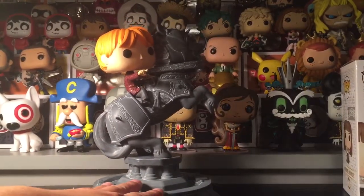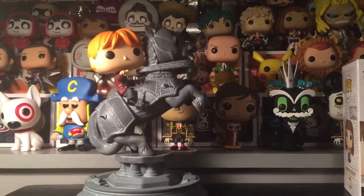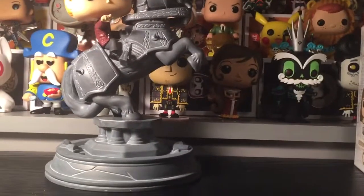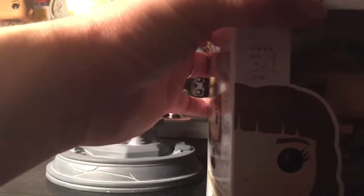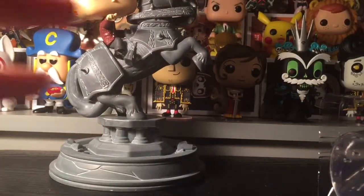To me this looks like a pop ride, but maybe because it has a stand it's considered a movie moment — not sure at all. The Ron chess piece is not exclusive anywhere, you can get that anywhere. I got mine at ThinkGeek.